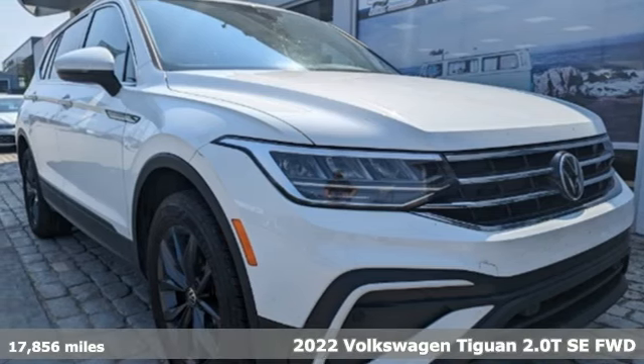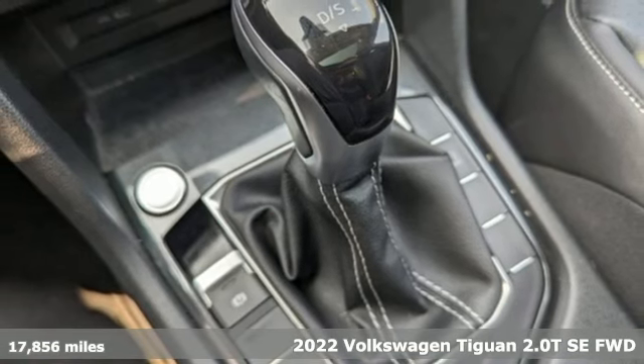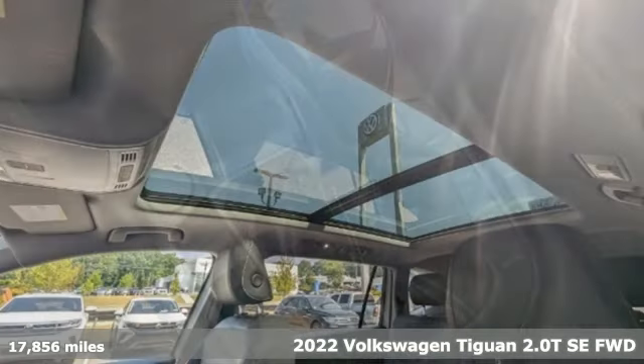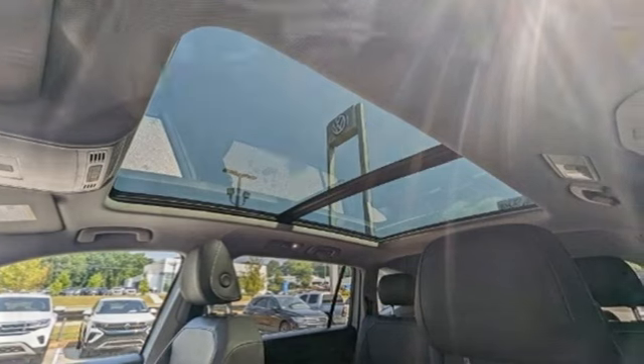It's a 2022 Volkswagen Tiguan. Sophistication, space, and common sense are the essence of this adaptable utility vehicle. You'll look forward to every drive with features like these.